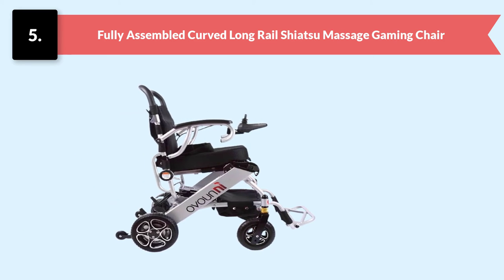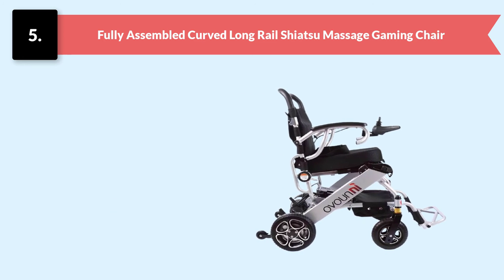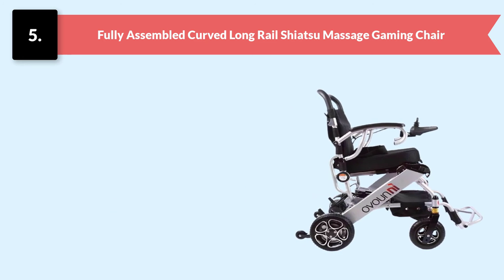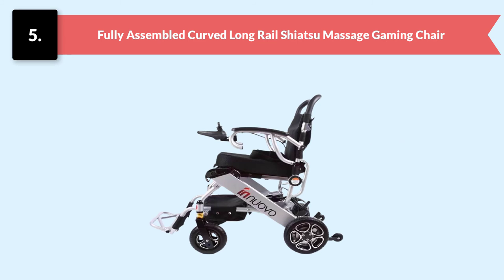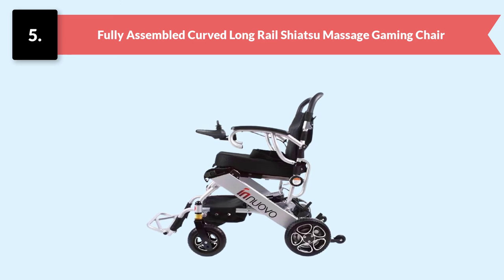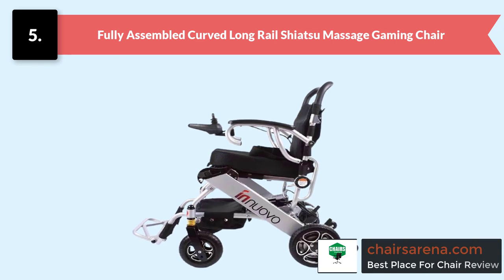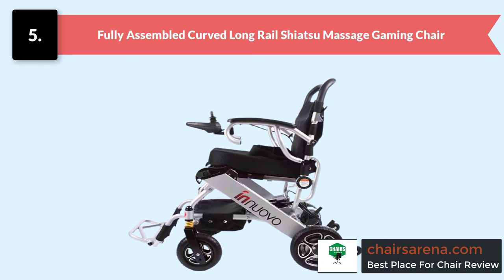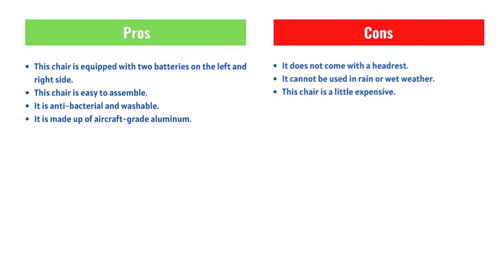This chair contains a joystick that is very easy to use and control, and it ensures excellent mobility and comfort with the best combination of style. We highly recommend the InWavo Electric Power Wheelchair because it has all features and functions perfectly designed according to a person's needs and expectations.